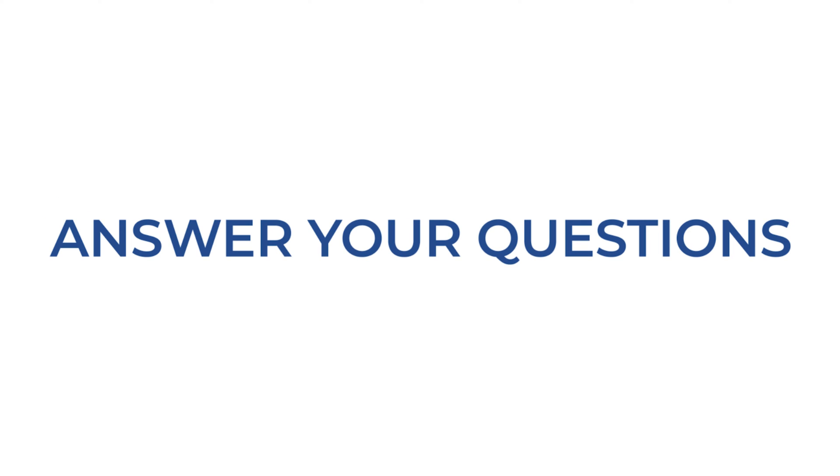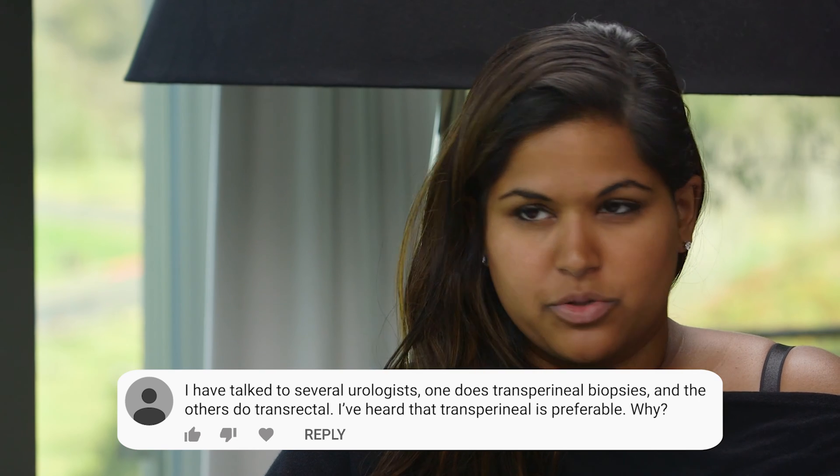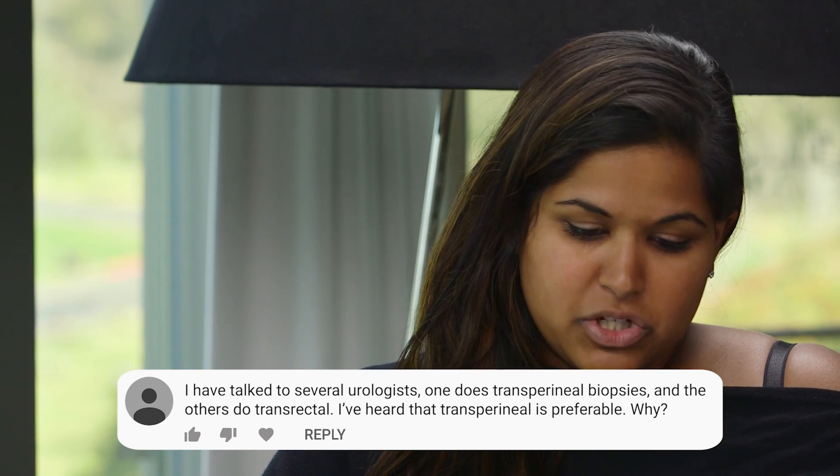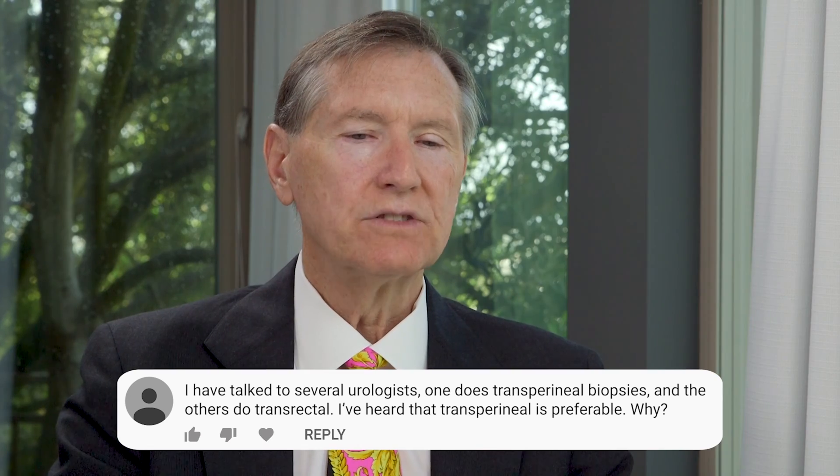This next patient has talked to a couple of urologists — one is doing a transperineal biopsy and the other one is doing a transrectal biopsy. The patient has read that the transperineal is preferable and would like to know why. The advantage of a transperineal biopsy is that it doesn't go through the rectal wall, and therefore the risk of complicating infections is lower.